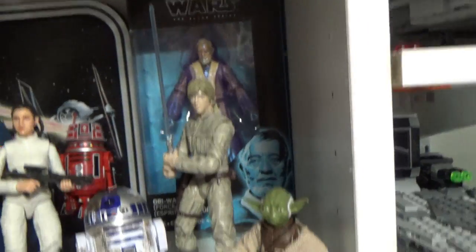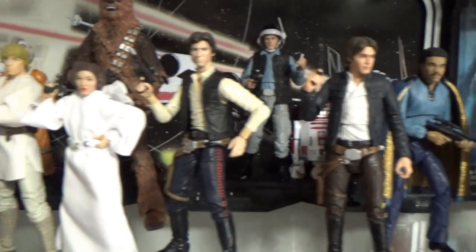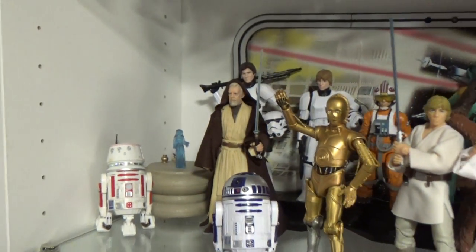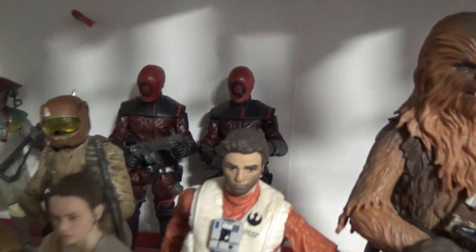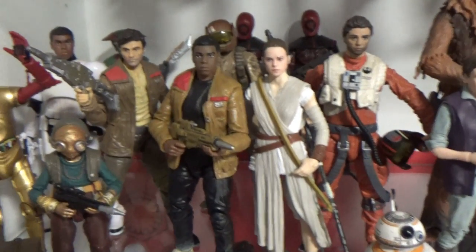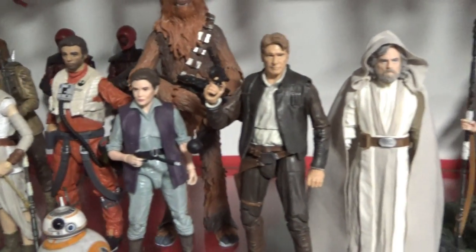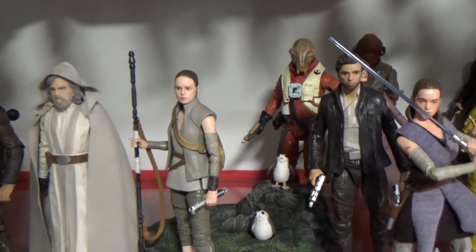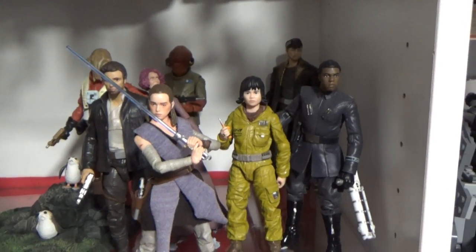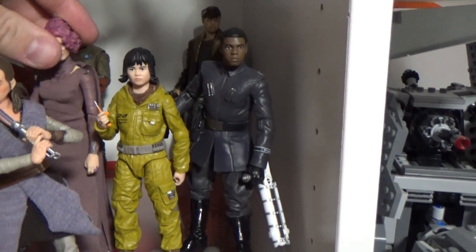Down to sort of Rebels, going down to Resistance, Zuvio, Gwavi, and Death Gang members. It sort of blends from Force Awakens over into The Last Jedi. It won't be long and I'll have to start squishing these up a little bit more to make room for Episode 9.